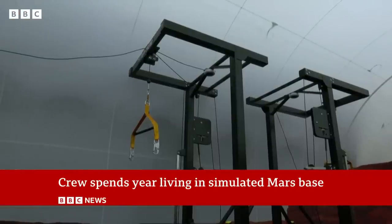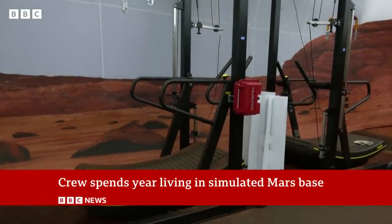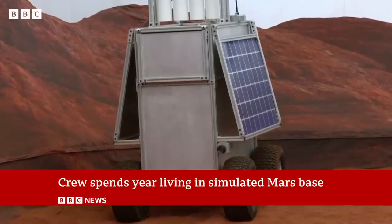The volunteers spent most of their time in the small compound simulating operations future astronauts will have to do, including going for Mars walks in a red sandpit, growing and harvesting vegetables, and dealing with a 22-minute communication lag with Earth.